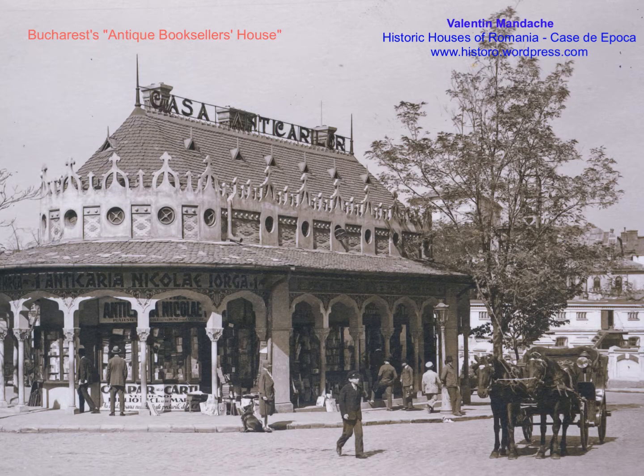My reasoning is based on analyzing its architectural elements, which are from an earlier period, the context of the building, old maps of Bucharest, and the contemporary architectural context. I also did some field work and examined the remains of buildings contemporary with the Antique Booksellers' House.